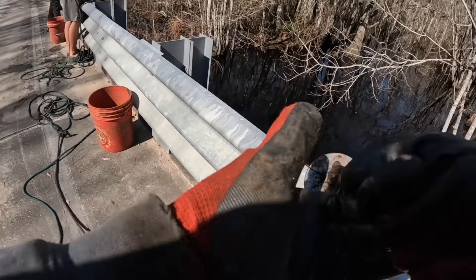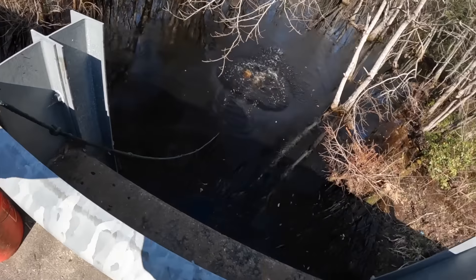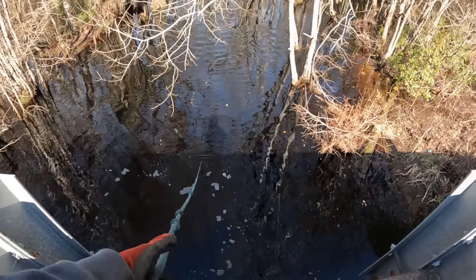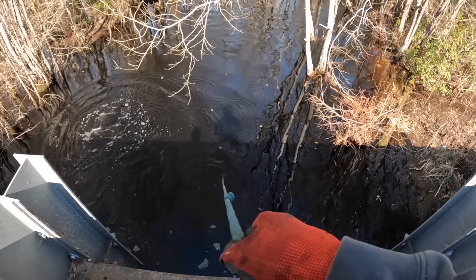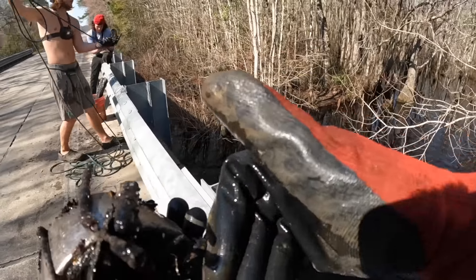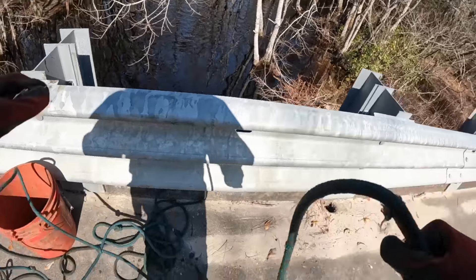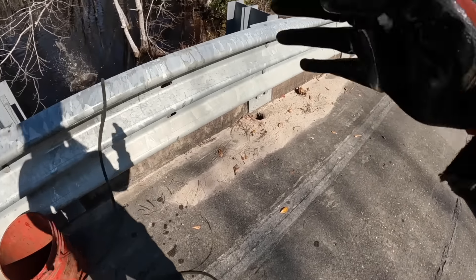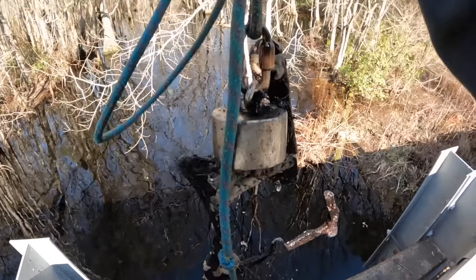We're gonna throw right under that tree branch. This is kind of a small creek — not terribly big but it is pretty deep here. We got a couple nails, got a couple things — just some junk right there. Oh, I got something, let's get it!